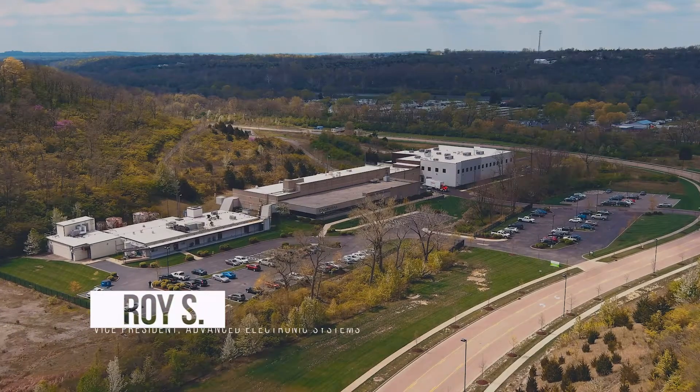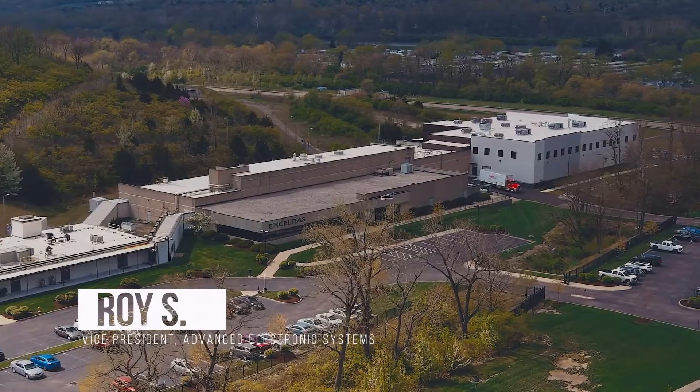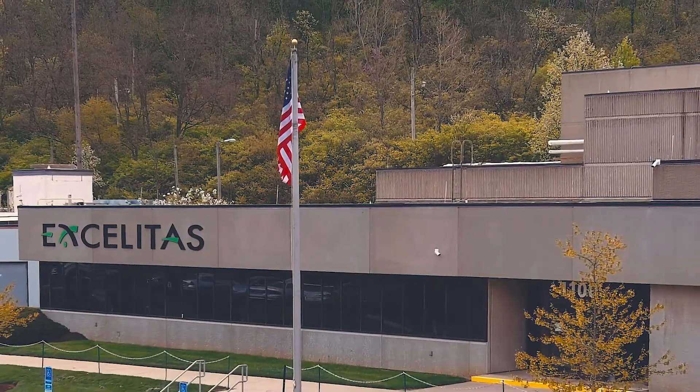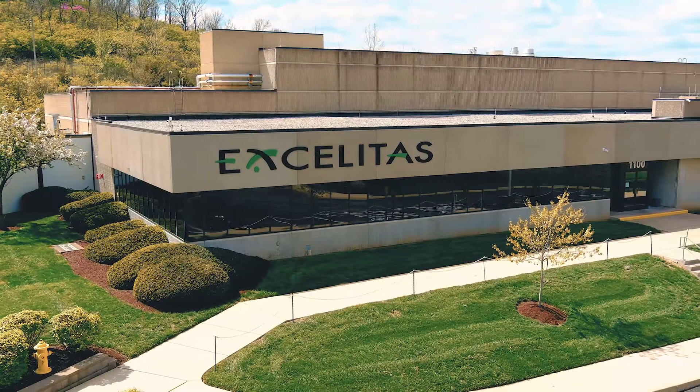As the Vice President of Xcelitas's Advanced Electronics Systems Business Unit, I have the privilege of working with an incredible team of employees. Our Energetic Systems product line was founded in 1994 and is located in Miamisburg, Ohio, the site of the former Mound Labs.